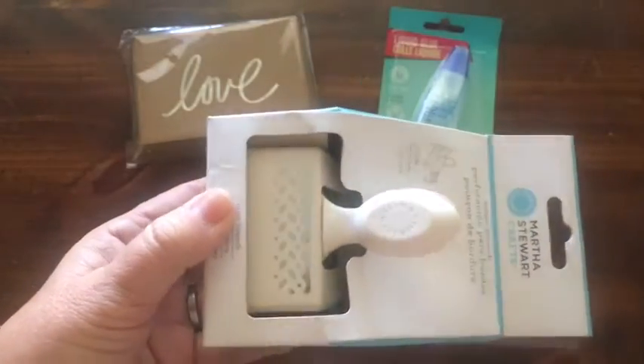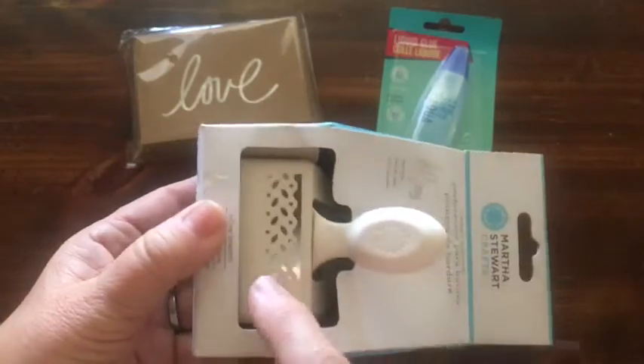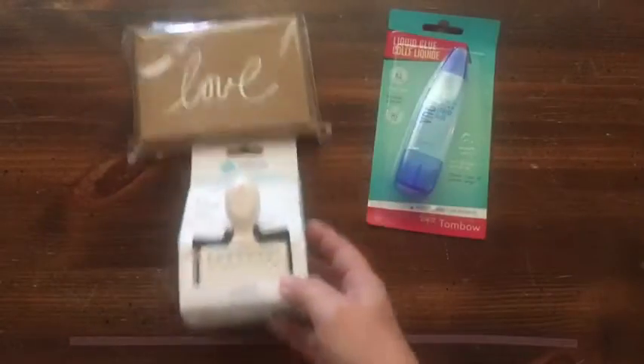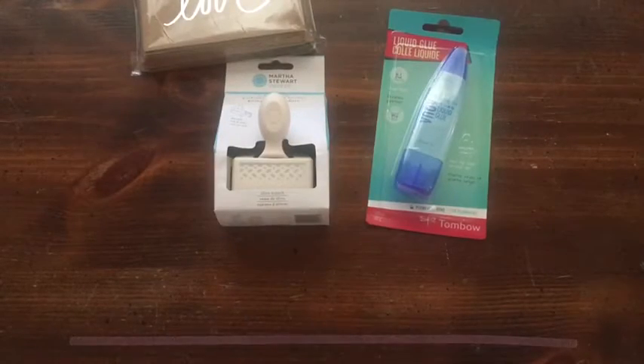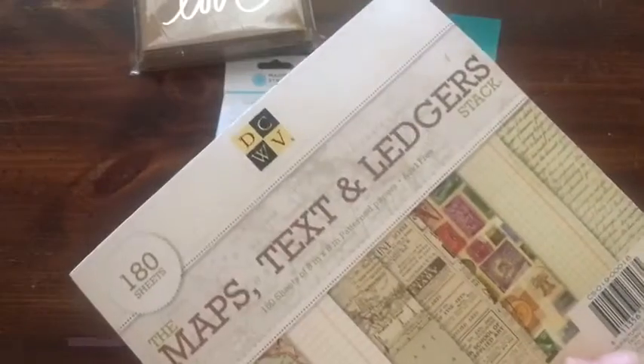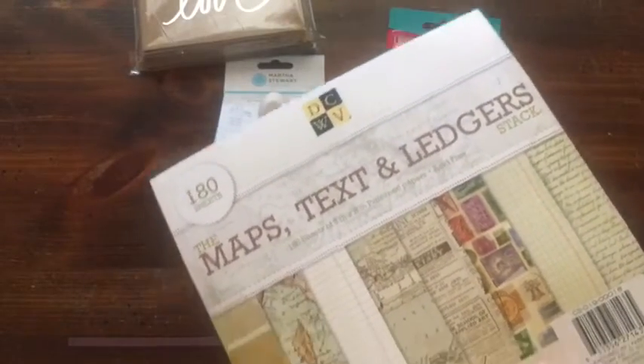I picked up this Martha Stewart border punch. I liked it — it's different, not super feminine, but I wanted to use it for those junk journals and also for the girls' graduation albums I have coming up.